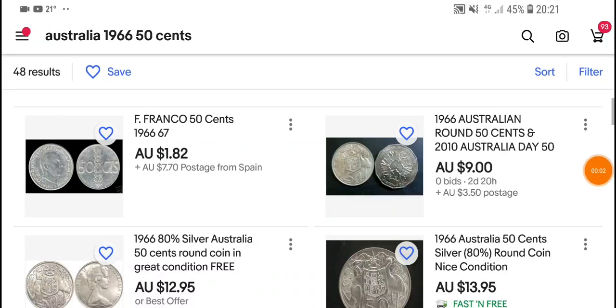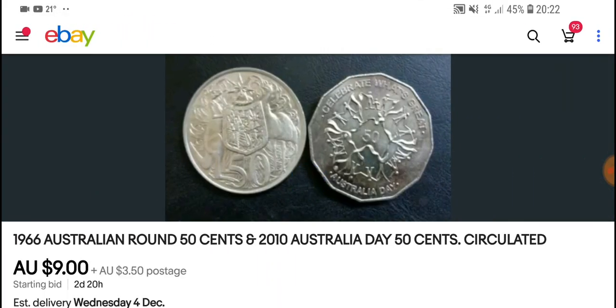Hello fellow coin collectors, this is Glenn back with another video. Today we're going to have a look at the value of the 1966 silver 50 cent coin. I use eBay quite a lot because it's actually a good place to get coin prices on coins from a lot of countries. This one is the Australian 50 cent coin.